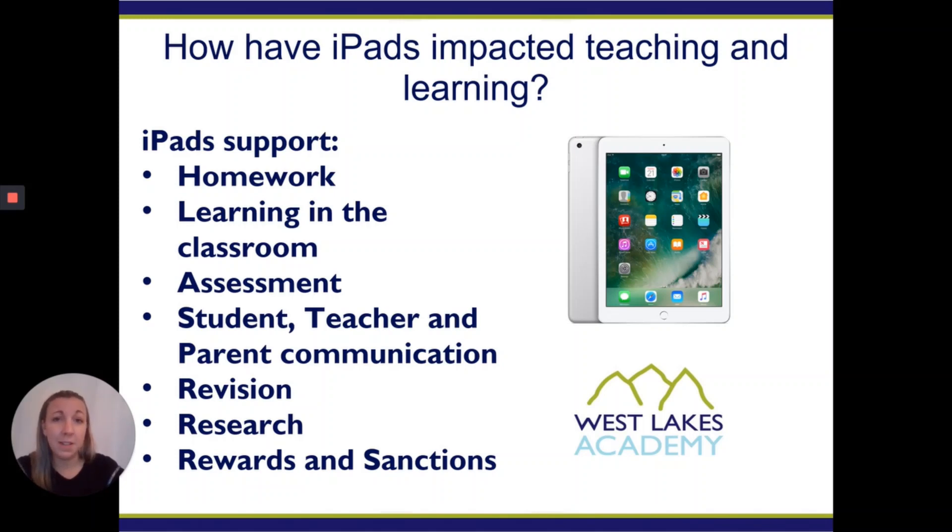How have iPads impacted teaching and learning? We use it for homework, we use it for learning in the classroom, we use it for assessment, we use it for student, teacher and parent communication, we use it for revision, research, rewards, sanctions — you name it, and it is a fundamental part of Westlake's Academy and what we do on a day-to-day basis.